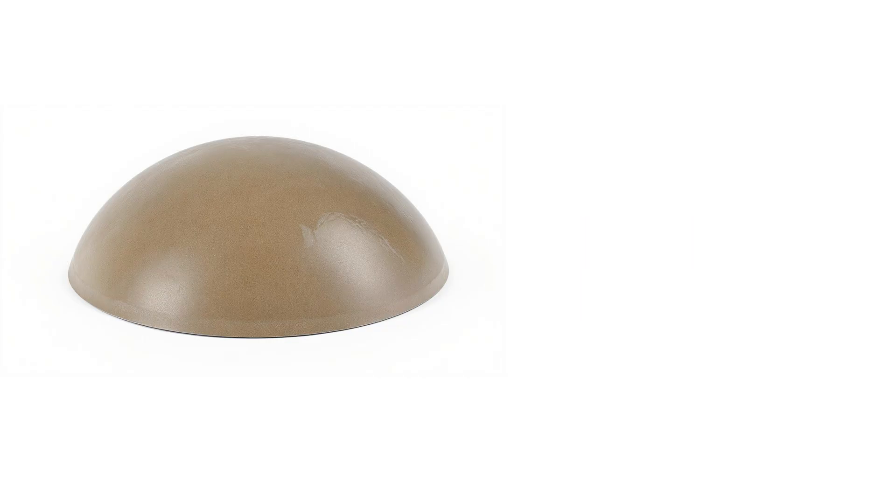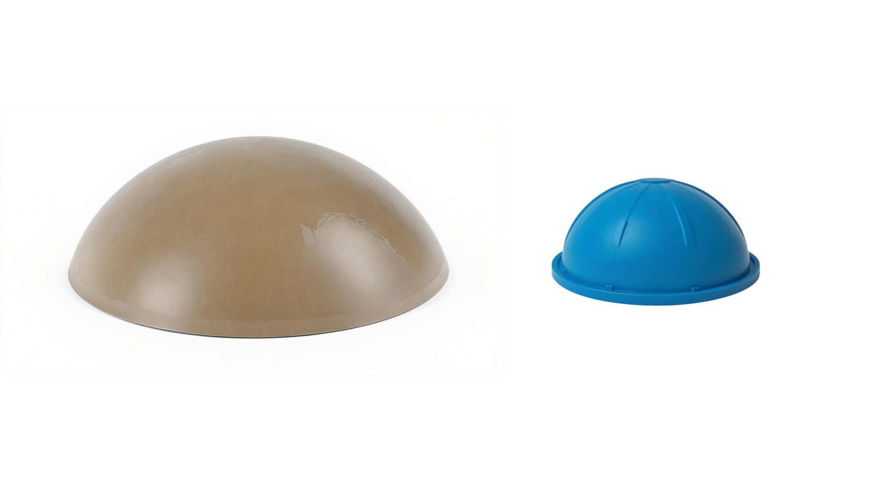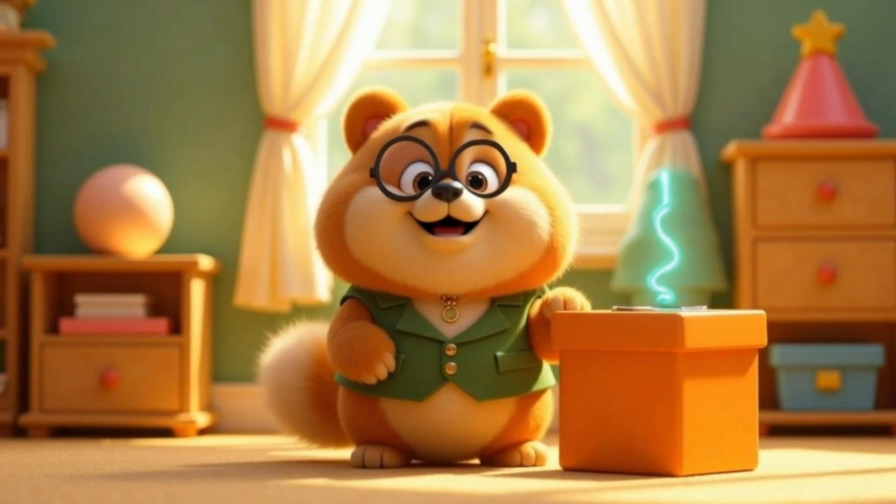Hemisphere. A hemisphere is half a sphere — like someone sliced a ball right down the middle. Think of a juicy orange cut in half, or a big round dome on a building: curved at the top, flat underneath. Wow!